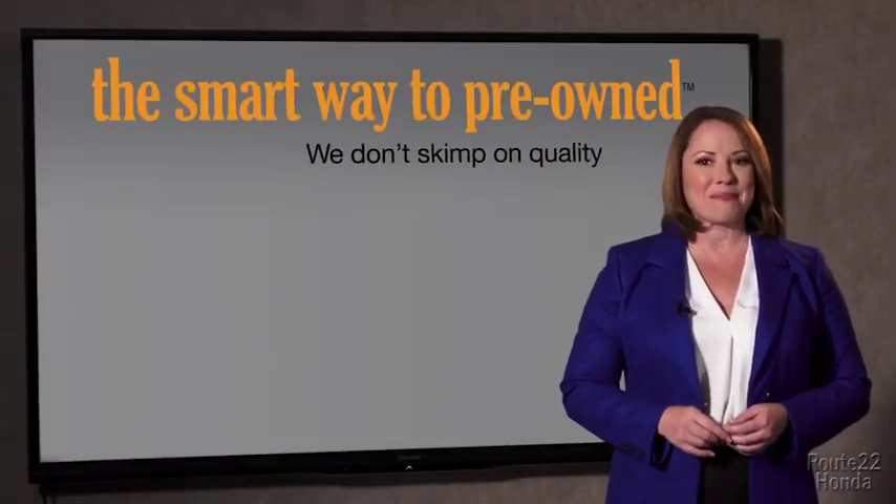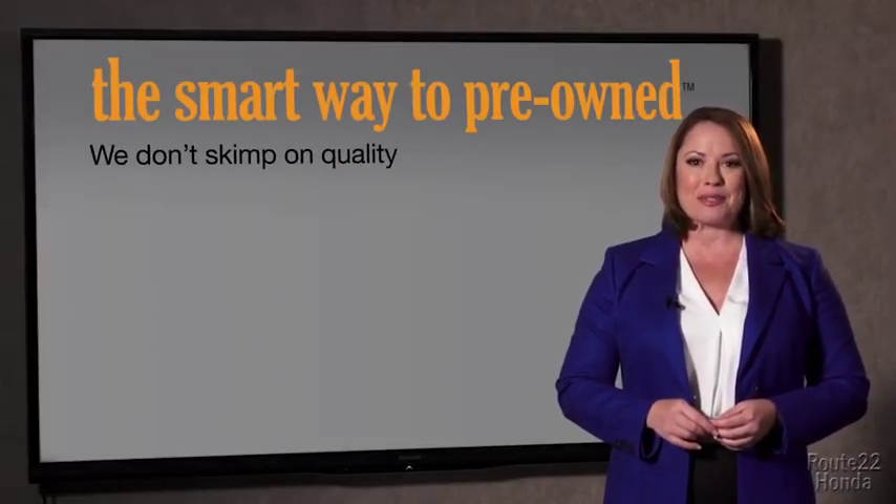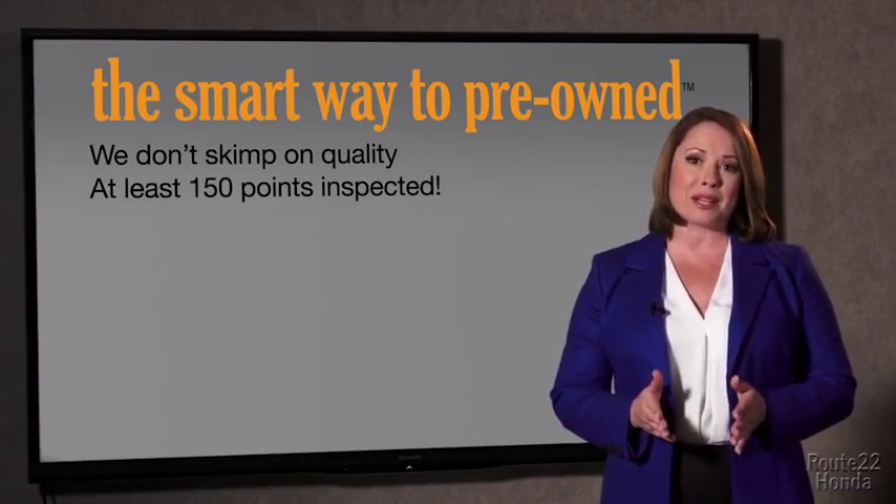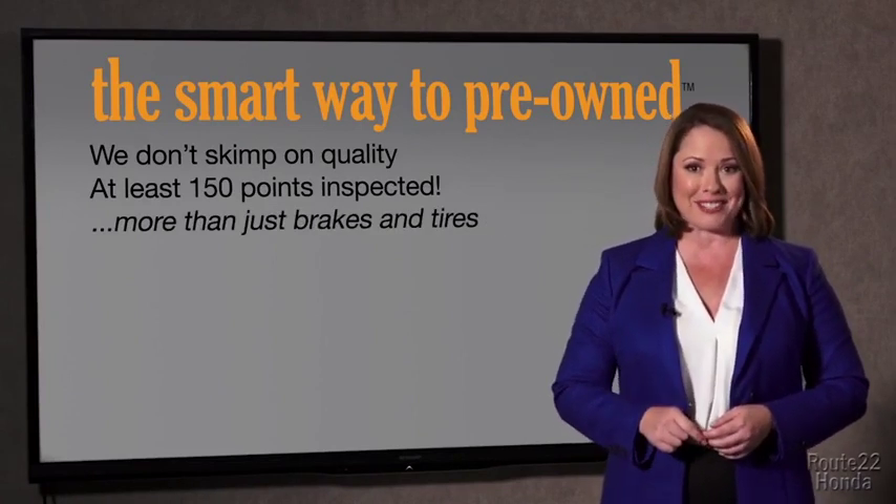Your life and those of your loved ones should be more important than that. That's why we don't skimp on quality. All of our pre-owned vehicles go through at least a rigorous 150-point inspection, checking more than just brakes and tires. The best thing I like about smart way pre-owned, besides the great price I got, is that I know I bought a good car.